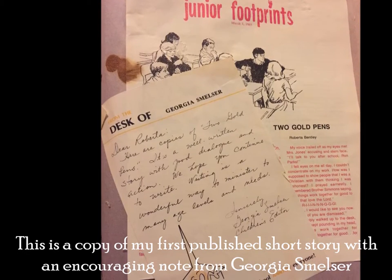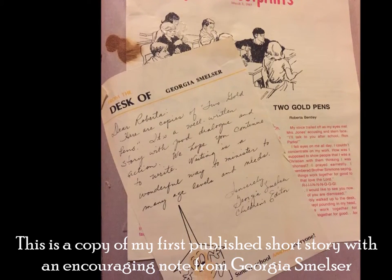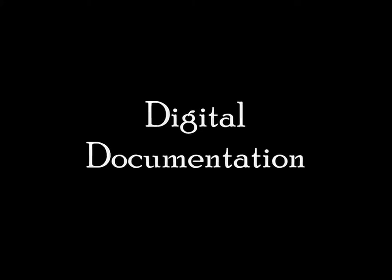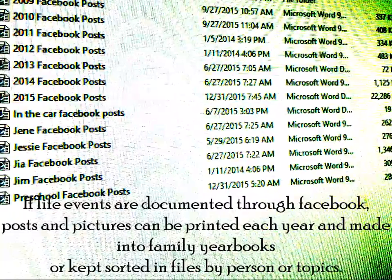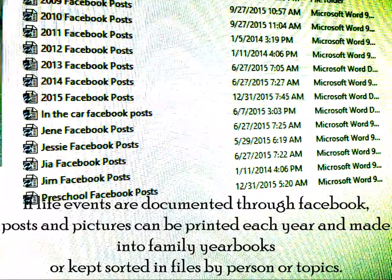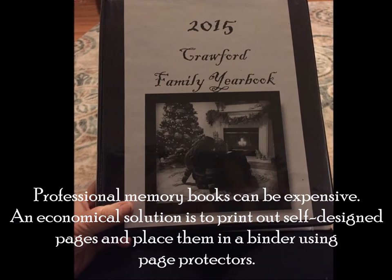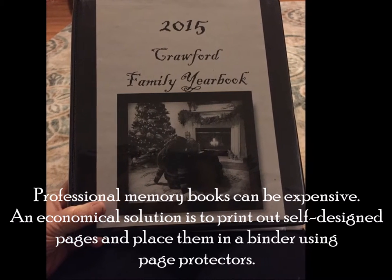This is a copy of my first published short story with an encouraging note from Georgia Smeltzer. Digital documentation: if life events are documented through Facebook posts, pictures can be printed each year and made into family yearbooks, or kept sorted in files by person or topics. Professional memory books can be expensive; an economical solution is to print out self-designed pages and place them in a binder using page protectors.